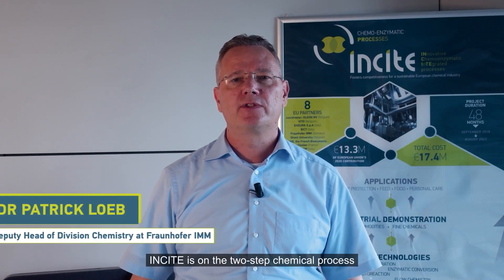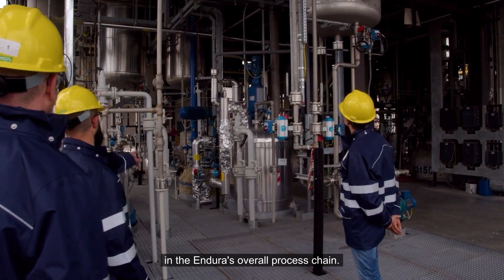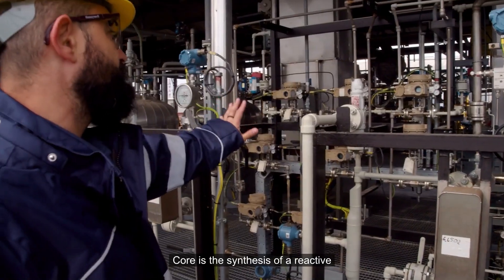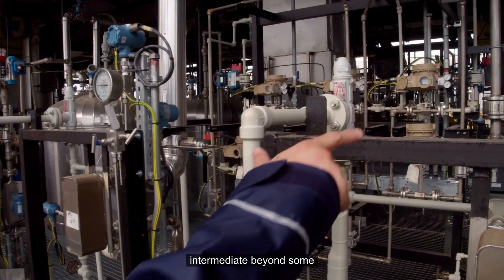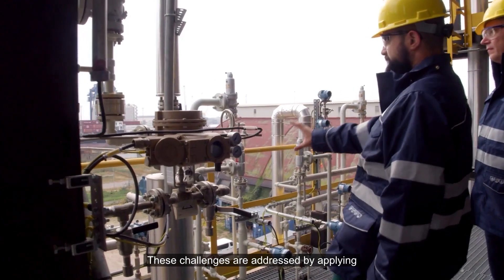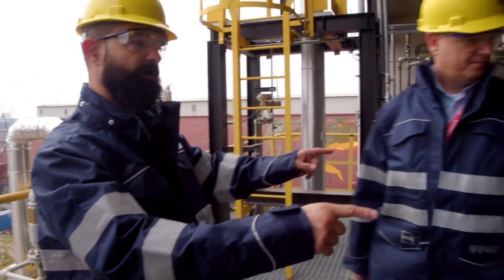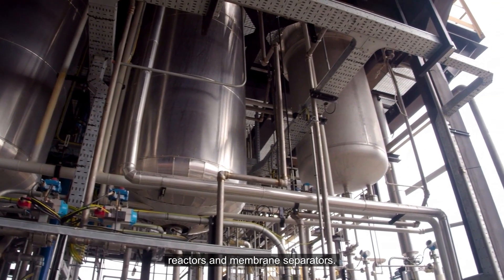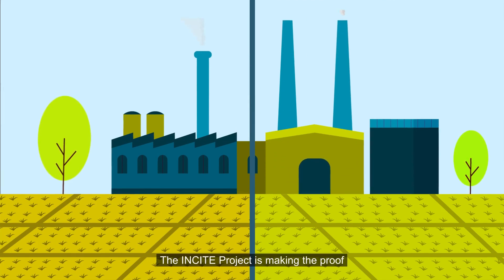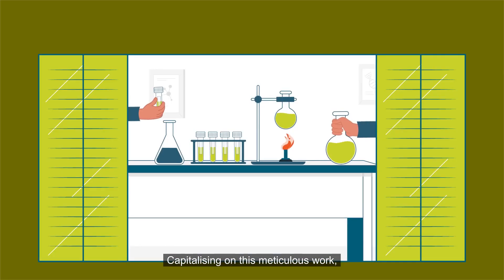Fraunhofer IMM's focus in the EU project INSIGHT is on the two-step chemical process preceding the enzymatic conversion process in Endura's overall process chain. Core is the synthesis of a reactive intermediate bearing some process safety challenges. These challenges are addressed by applying devices and methods of chemical microprocess technology, including flow reactors and membrane separators. The INSIGHT project is making the proof of concept through an Agrochem track and an Oleochem track, with two demonstration units capitalising on this meticulous work.